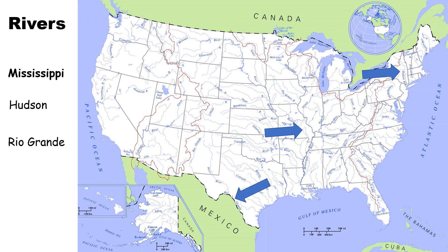The Rio Grande is at the border of Texas and Mexico — a major river that was the subject of some conflict, which you'll learn about another time. Finally, the Colorado River out west supplies water to California, Colorado, New Mexico, and Nevada — it's a very important river out west.